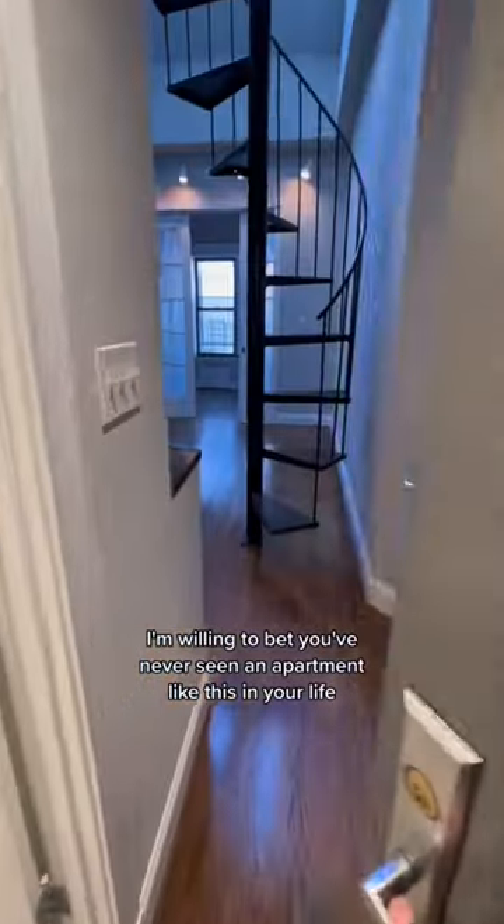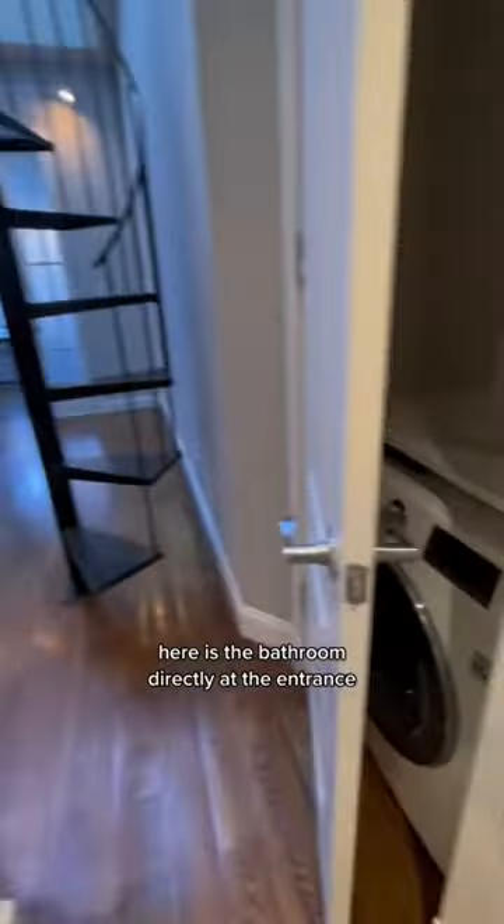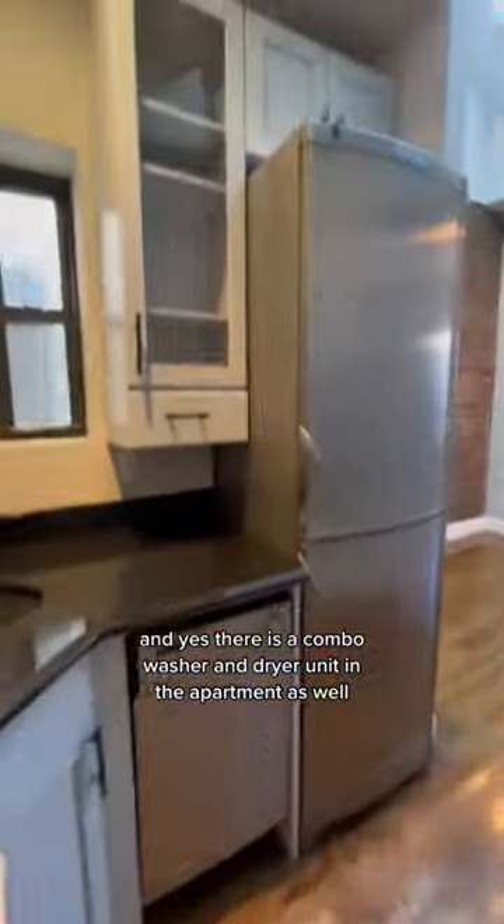I'm willing to bet you've never seen an apartment like this in your life. We're in Gramercy. Here is the bathroom directly at the entrance, and yes, there is a combo washer and dryer unit in the apartment as well.